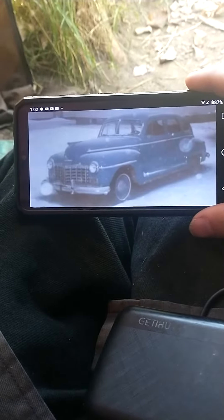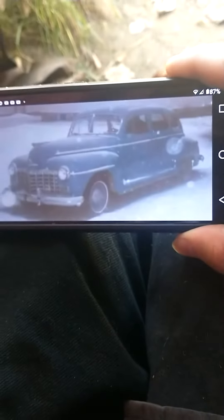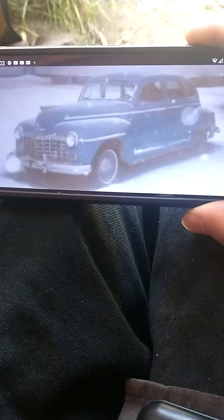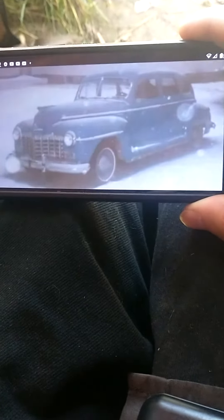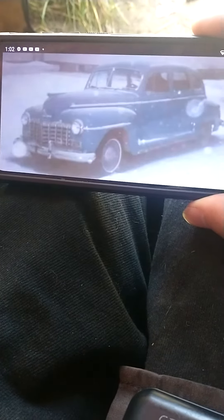There she is — that's the car I talked about in my video this morning. This is the car I busted my front teeth working on: a 1947 Dodge Special Deluxe Sedan.